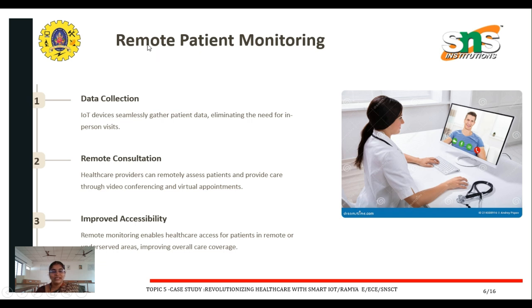The next important topic is remote patient monitoring. How can we do remote patient monitoring with IoT? The key aspects are data collection, remote consultation, and improved accessibility. For data collection, IoT devices seamlessly gather patient data, eliminating the need for in-person visits.